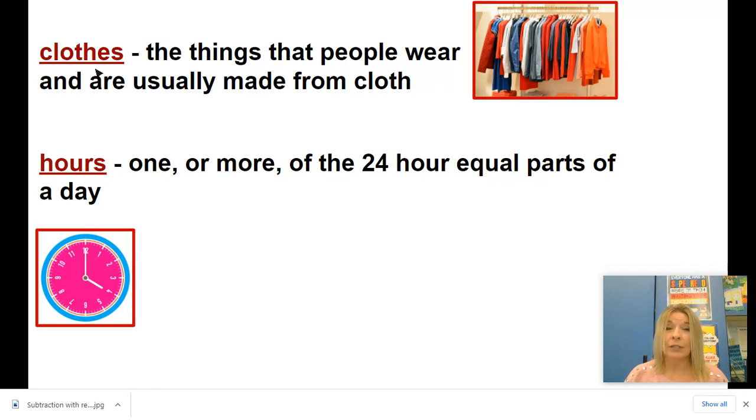That might help you when you're deciding which clothes we're talking about and how to spell it. The next word is hours. This hours is not showing ownership like 'ours is the best cake at the bakery.' This hours with an H means one or more of the 24 equal parts of a day. So we all know that in one day there are 24 hours, they're equal parts, and each hour is one of those 24 hours.